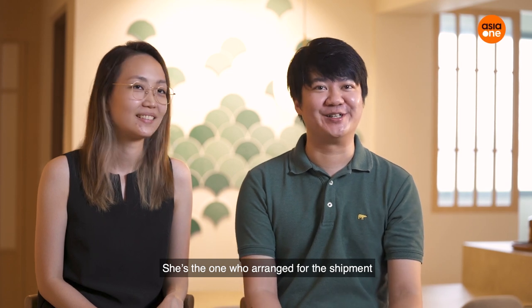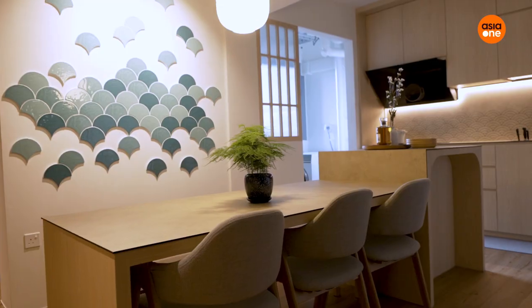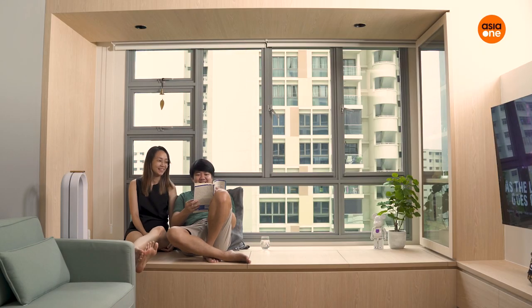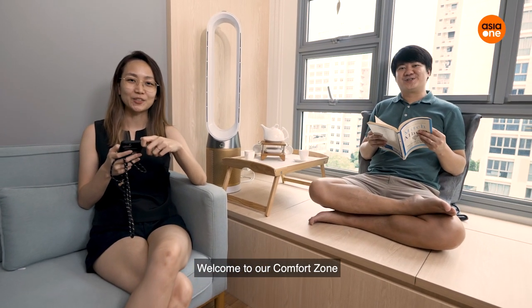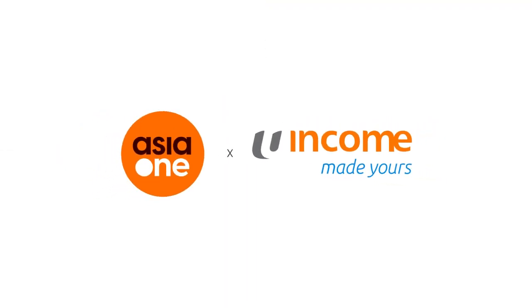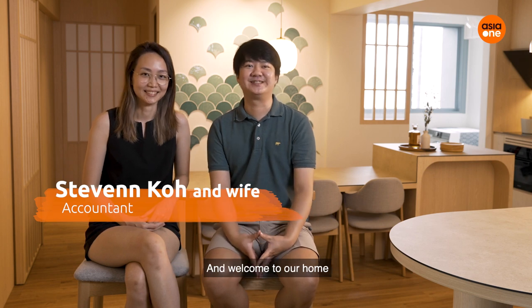She's the one who arranged for the shipment, and I'm the one to do the check-out. Welcome to our comfort zone. I'm Steven and this is my wife Yi Yi, and welcome to our home.